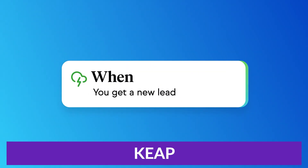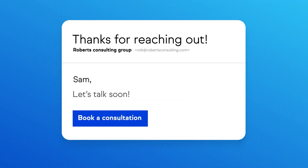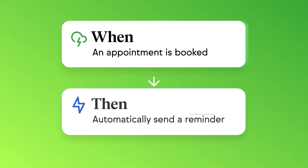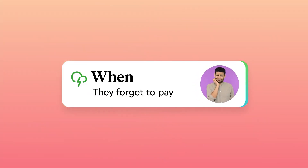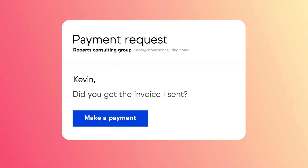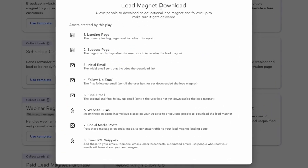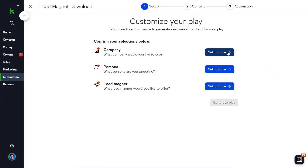Next up is Keap. Keap is CRM software that offers an array of features designed to help small businesses automate their sales and marketing processes. With Keap, businesses can efficiently manage their customer data, sales pipeline, and marketing campaigns in one centralized platform. One of the primary benefits is that it provides businesses with a comprehensive solution for their sales and marketing needs. With its lead capture, email marketing, and appointment scheduling features, businesses can streamline their sales funnel and reduce time spent on manual processes.